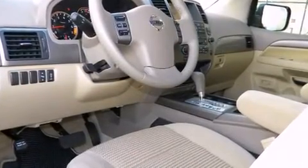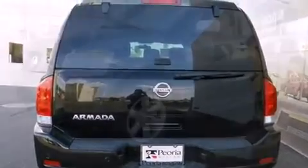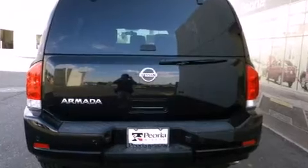You and your passengers will enjoy the stereo system, which includes a CD player with MP3 capability, rear mounted audio controls, steering wheel mounted audio controls, and 8 speakers, enhancing the audio experience throughout the interior.